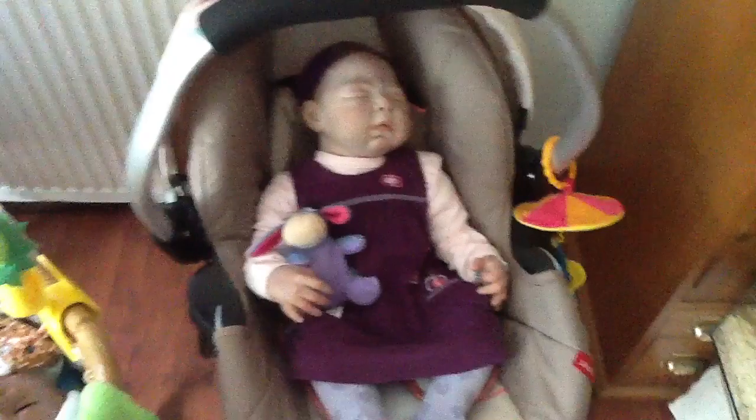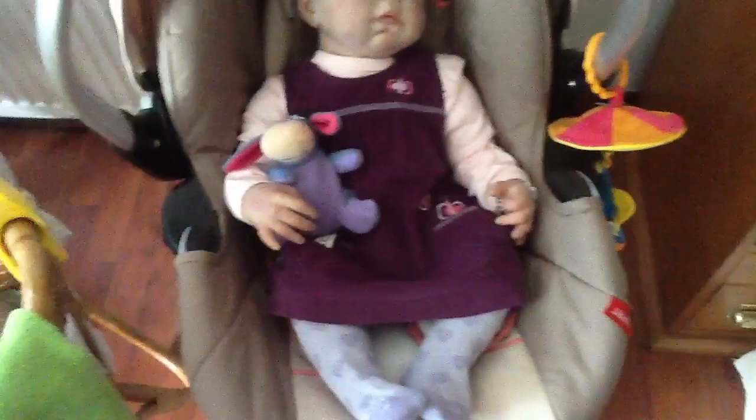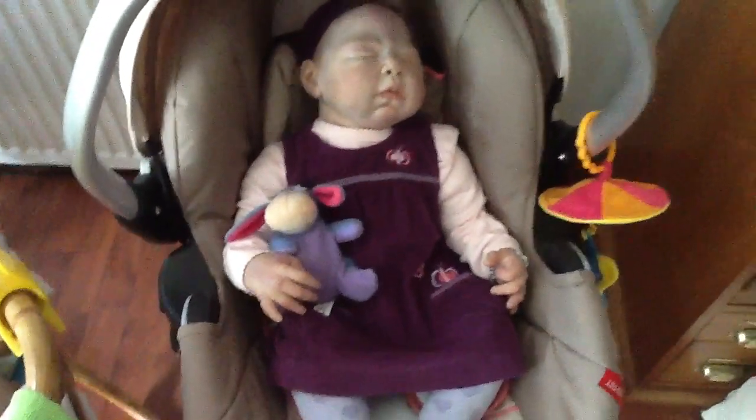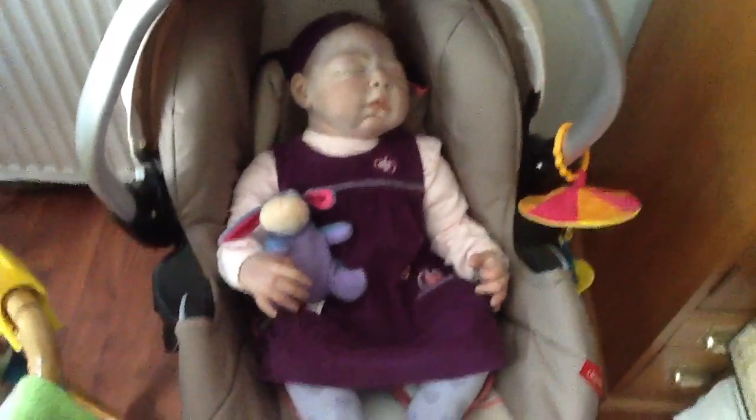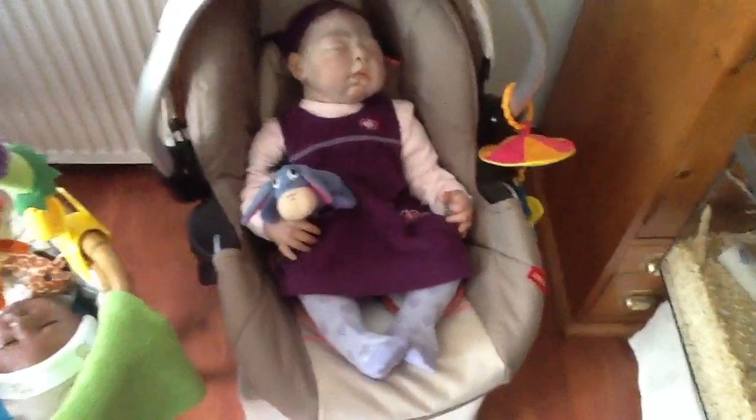Instead of her own mouse, she has now Eeyore with her from Winnie the Pooh. Because he's a little bit bluish purple too, so she has Eeyore with her, like that. And it looks very nice on her.